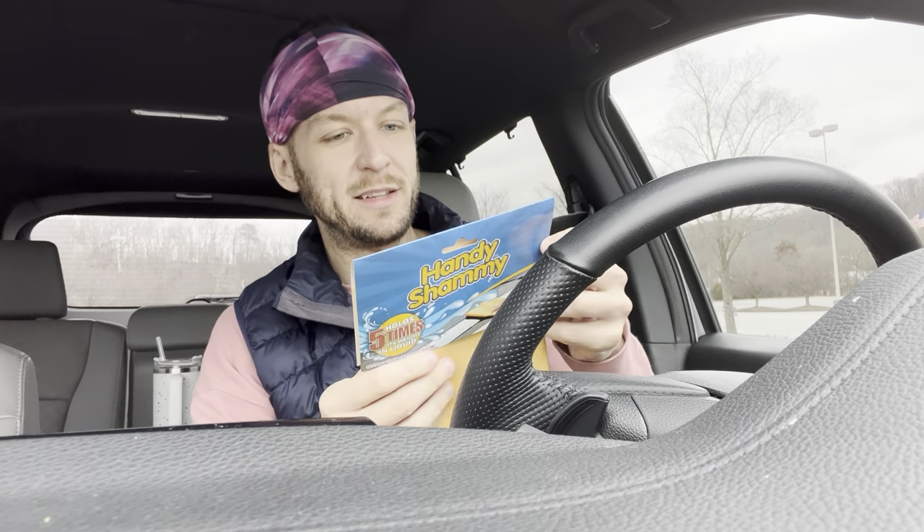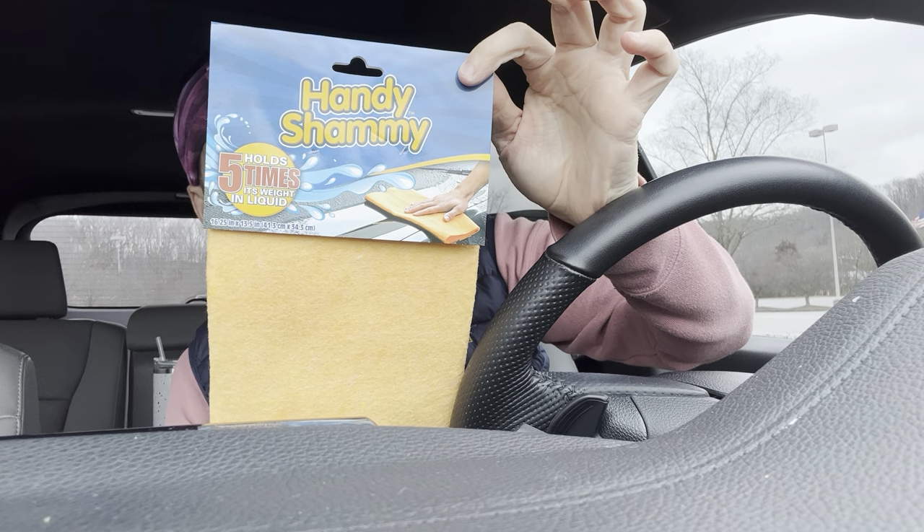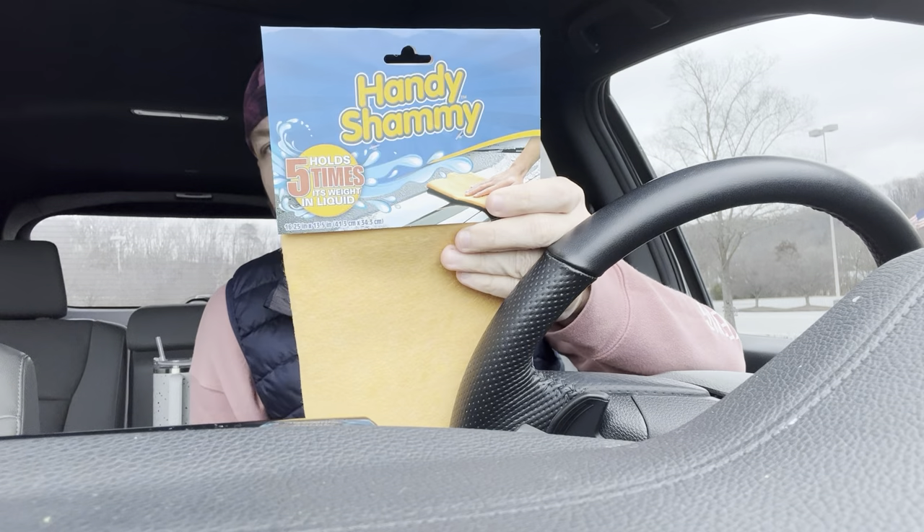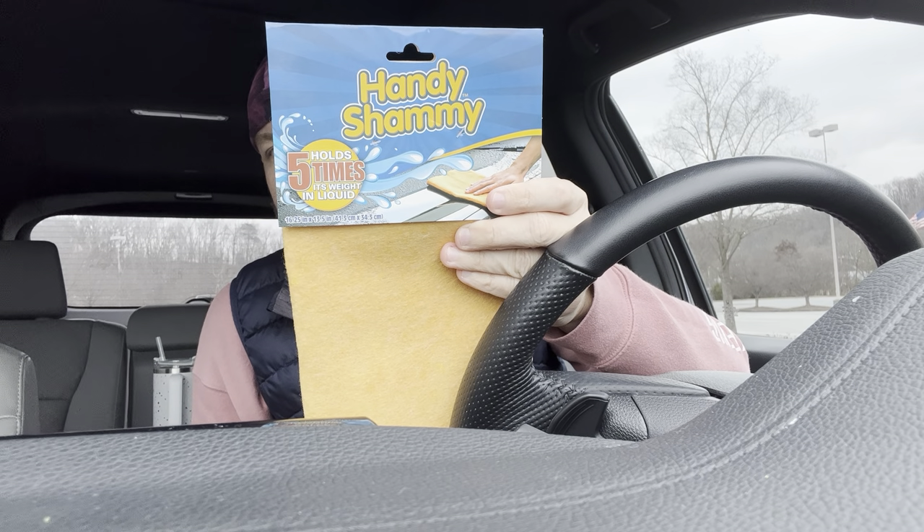I did find some interesting things today I was very intrigued by and happy with. I got a handy chamois — one of those fibrous cloths that supposedly holds five times its weight in liquid. It's perfect for cleaning up spills, stains, drying your car, and reusing. My plan is to use it on my new white quartz countertops instead of wasting paper towels, since my dish towel isn't super absorbent.